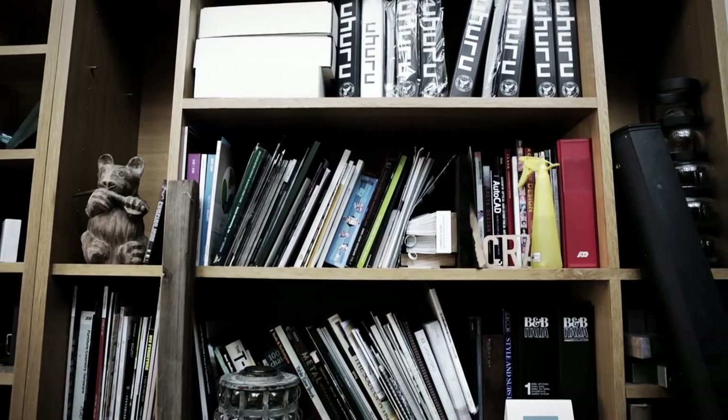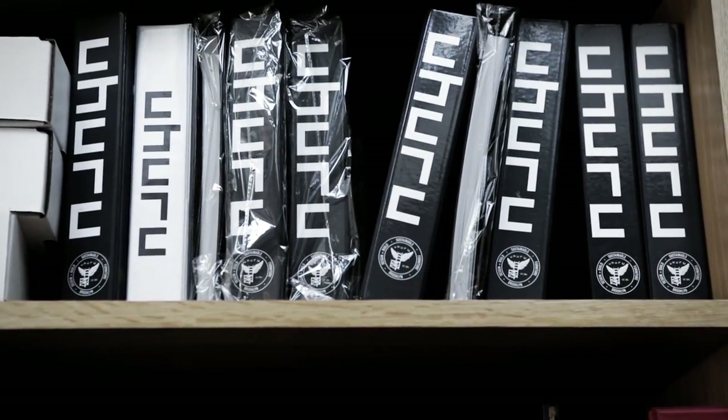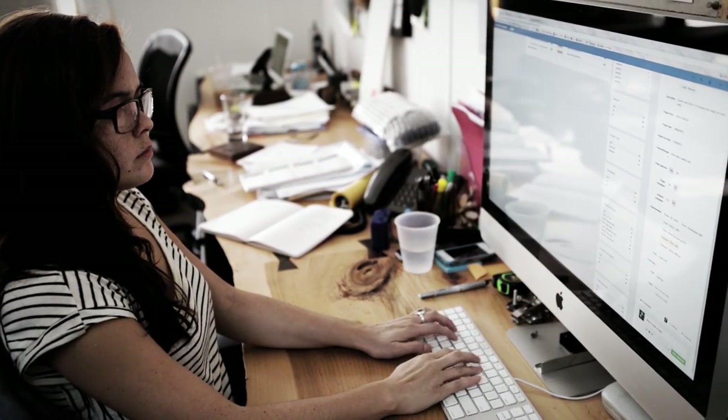Every job just had its own folder, and all the information about that job would be written down with a pen on that folder, and any receipts from the job would go into that. And as we grew and we started doing more work, there was just no way we could keep all that information either in our heads or on a piece of paper. So we just started researching what was out there and came across Podio.